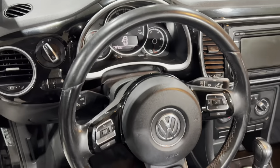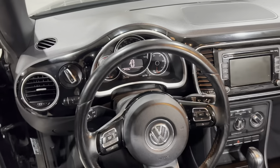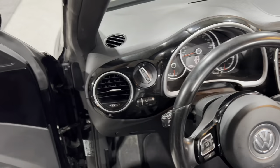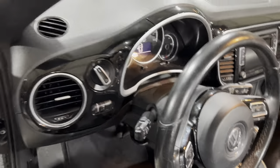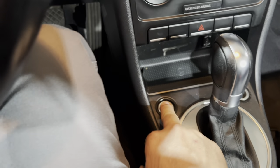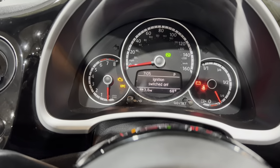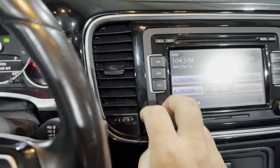The steering wheel — I love this black and chrome. This looks really expensive, this dash array. Very cool. I'm going to slide in here and go ahead and power the car up. We've got our push-button start power. I'll just power it up. Got the nice stereo there.